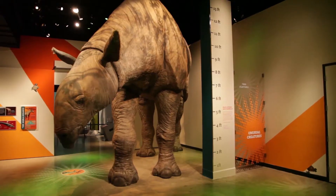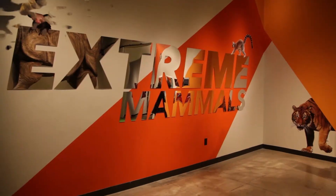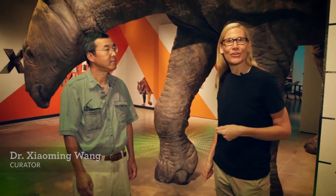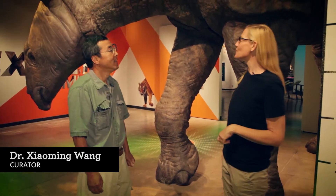We have got Extreme Mammals at the Natural History Museum right now and this exhibit is living up to the name. With me is Dr. Xiaoming Wang. He's one of our curators of vertebrate paleontology. Hey Xiaoming. Hi Chris. So what do we got here?